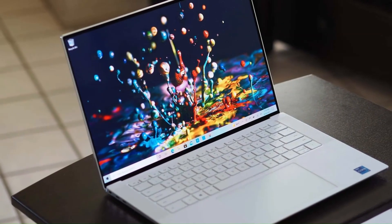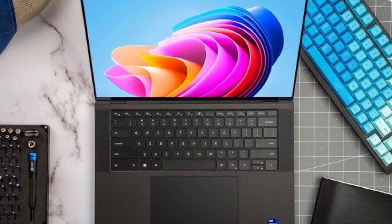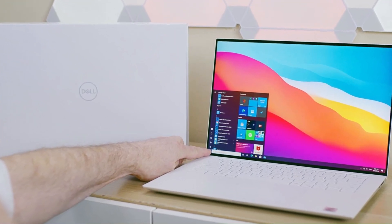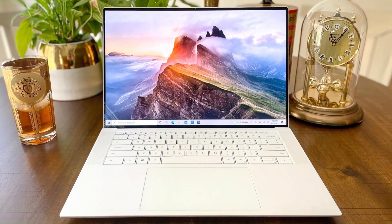Plus, with impressive battery life, the XPS 15 is designed for users who need power on the go, making it an exceptional choice for both professionals and creatives alike. Whether you're working on a project or enjoying your favorite media, the Dell XPS 15 provides a top-tier experience.